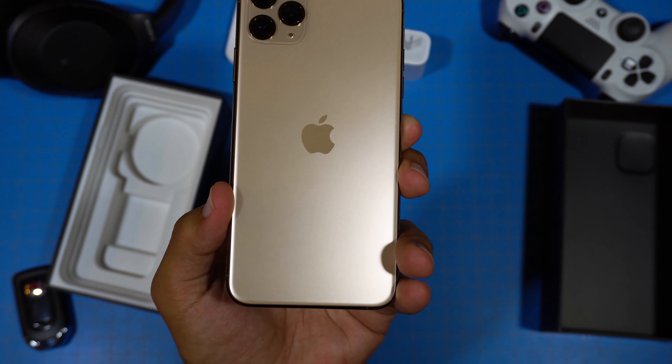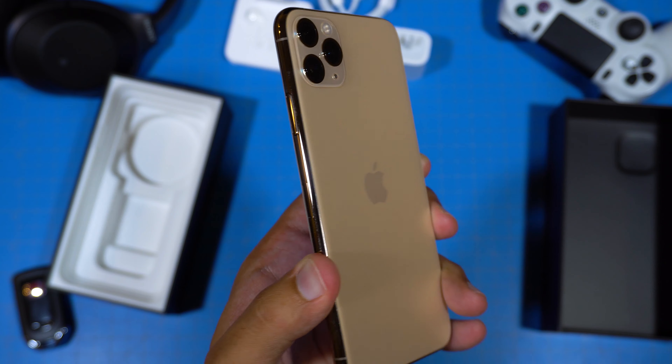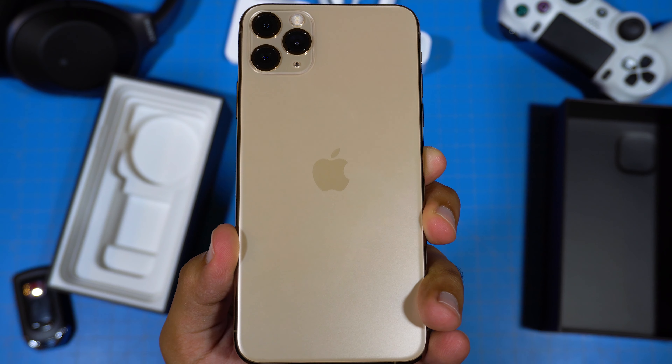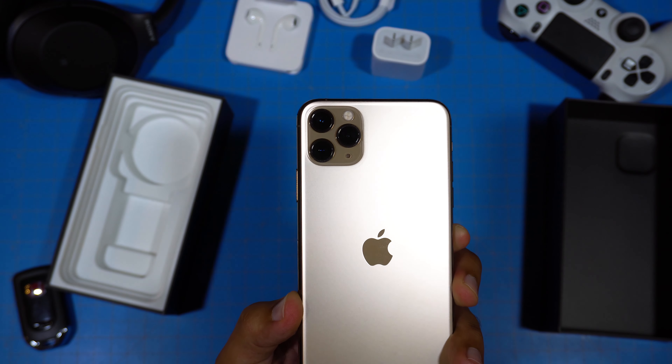It also looks like they've moved the Apple logo a little bit south on the back. Of course, the biggest new feature is the triple camera setup on back — we've got a wide, ultra-wide, and telephoto lens, all at 12 megapixels.